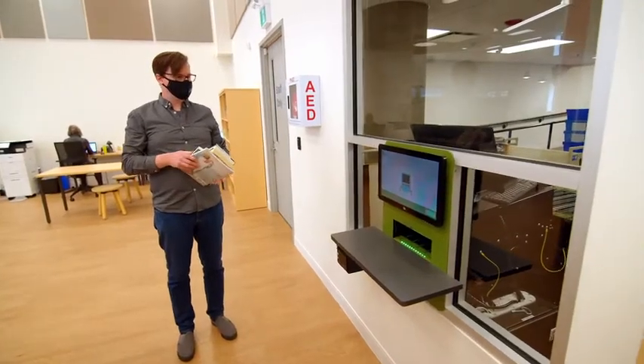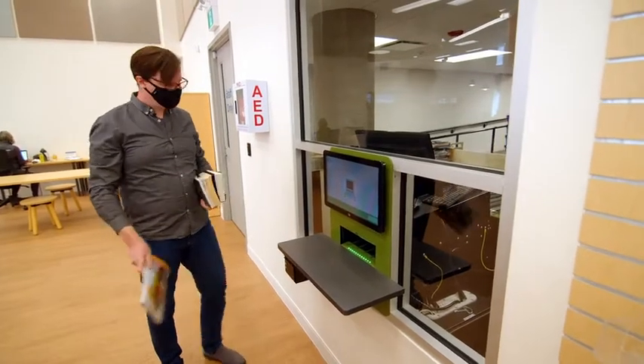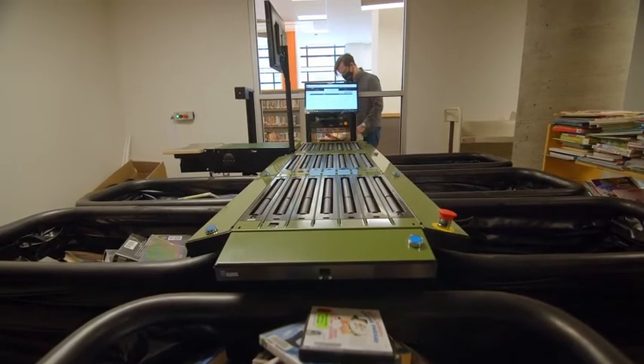What you might say is the crowning jewel of our new library is our automated materials handler — or as I've been calling it, our check-in robot. People will be able to just feed this machine and it sorts the books for us.